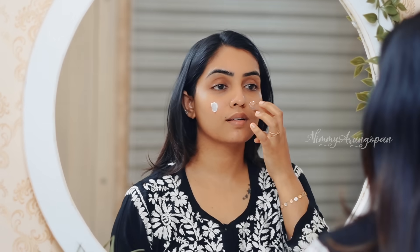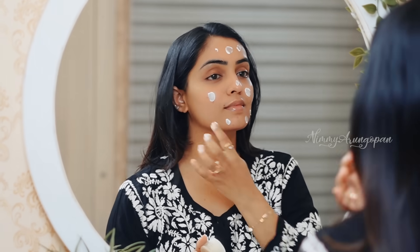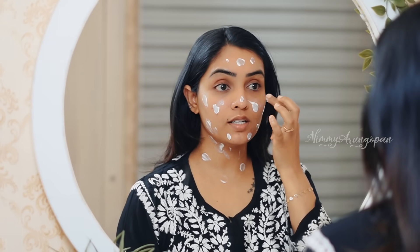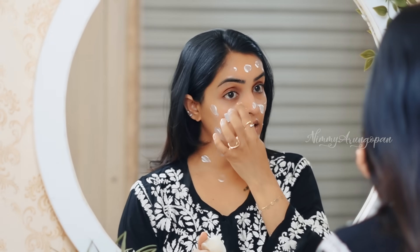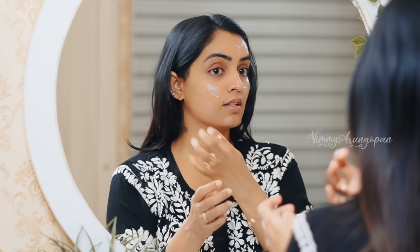Let's do our skin prep. The first step is a nice moisturizer — it provides nice hydration for our skin. It's a very suitable moisturizer, and it's very important to keep our skin hydrated.